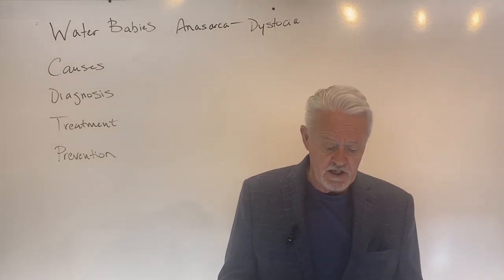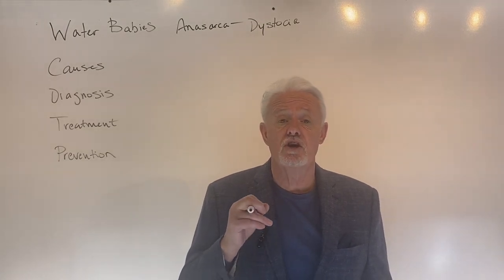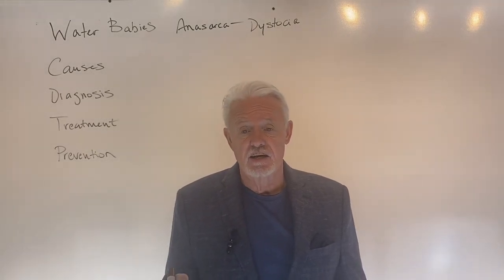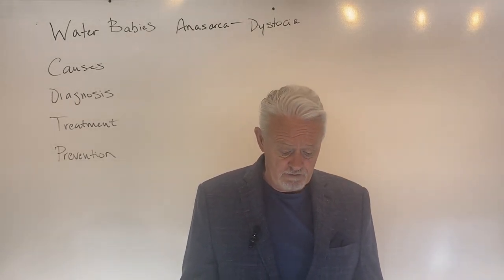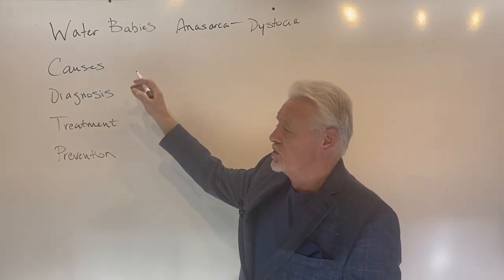These puppies almost always show up through C-section because the water puppy blocks the birth canal. Because of that, you can't give birth naturally and you're forced into a C-section. So the majority of these are seen by C-section. What are the causes of this?